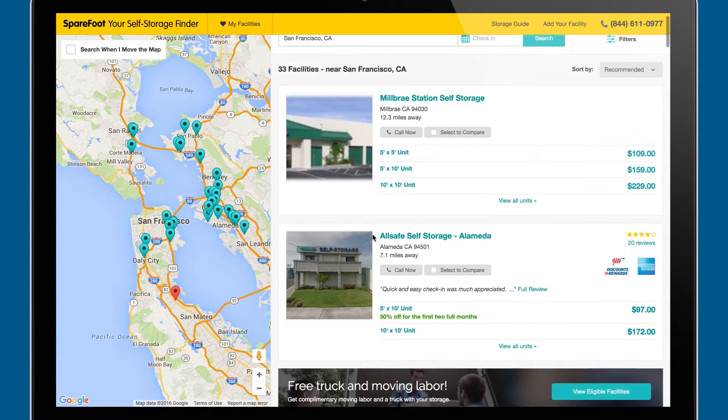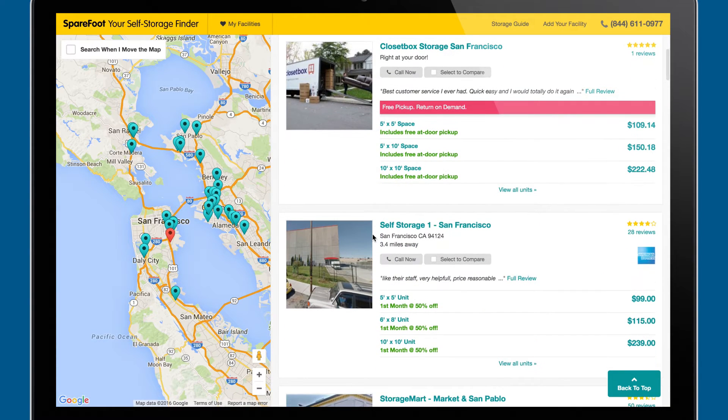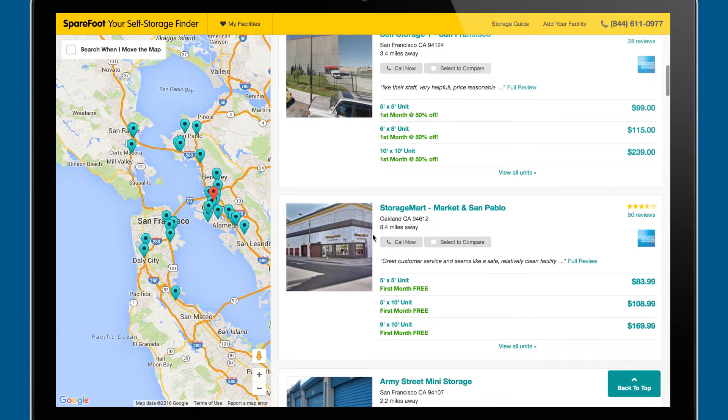We used to have a lot of EC2 instances. At one point we had over 100 EC2 instances that we were managing, trying to take care of upgrades and maintenance of those. When we moved to the container-based architecture, now we have like a dozen EC2 instances that we really care about.